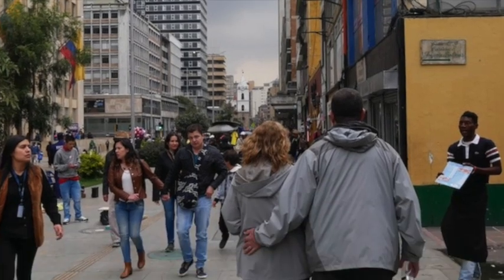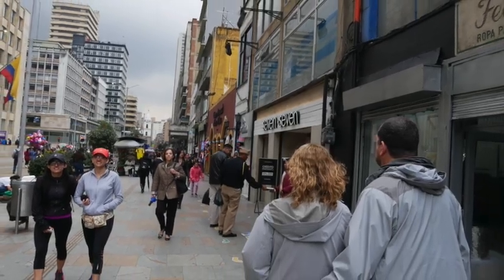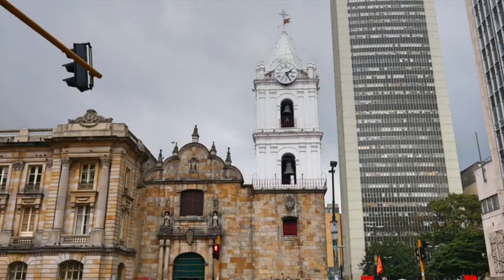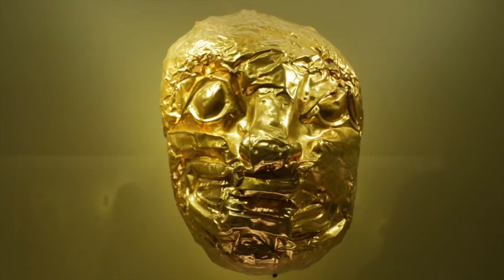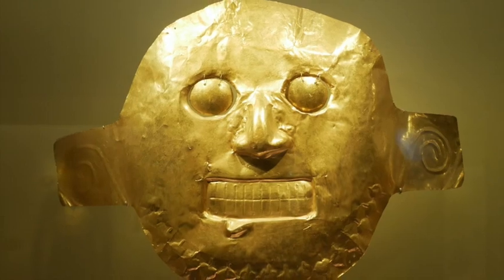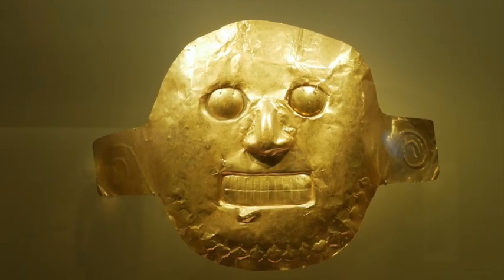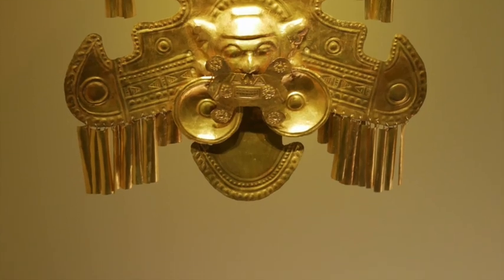Bogota was a really great city that we spent just an entire day walking around and seeing what we could find, but we definitely saved the best for last — and that is the Museo de Oro, which is the gold museum. There were so many beautiful gold pieces in this museum, so if you're in Bogota, I definitely recommend that you check it out because it was incredible.